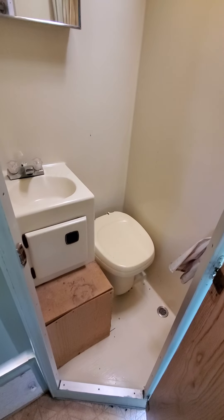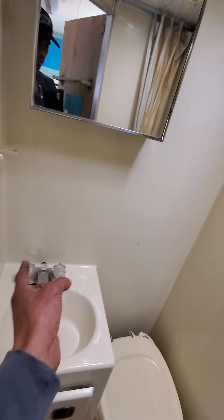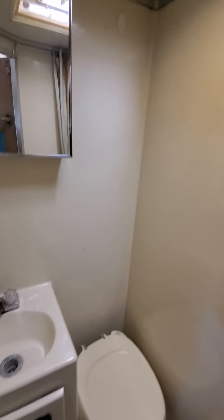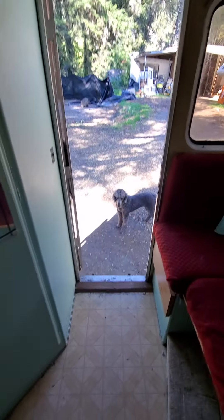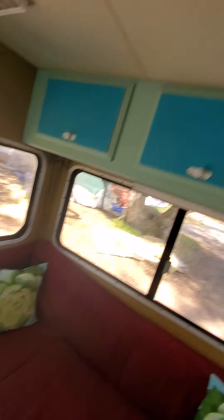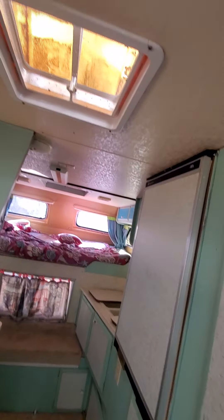There's storage throughout. We've got a nice wet bath — generous size. It's missing the hose that would be connected there with the handle to spray so you can take a shower, but there's a drain right there. There's a tank that it goes into, so it's fully self-contained. The water pump works and the water heater works.